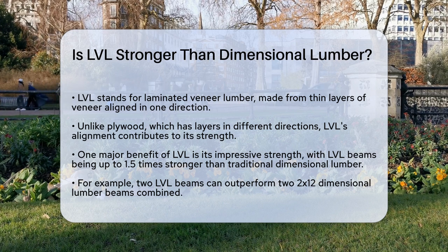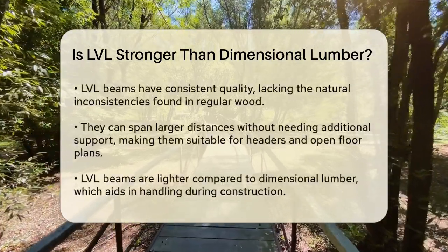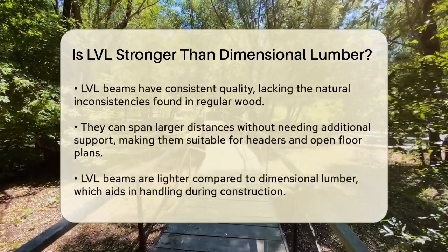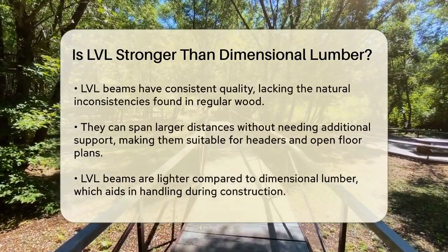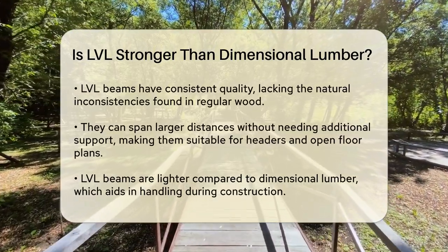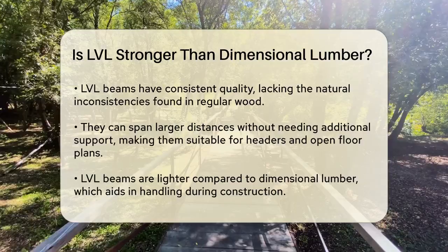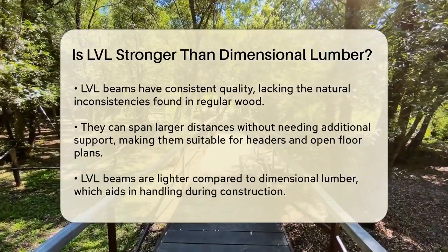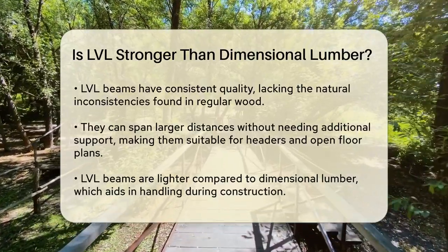One of the key benefits of LVL is its incredible strength. When logs are peeled and the veneers are laminated back together, any weak spots like knots are removed, resulting in a very strong and clean piece of wood. In fact, an LVL beam can be up to one and a half times stronger than its dimensional lumber counterparts. For example, two LVL beams together can be stronger than two 2x12s combined, because LVL beams have consistent quality and minimal natural inconsistencies found in regular wood.